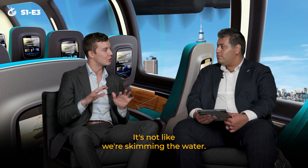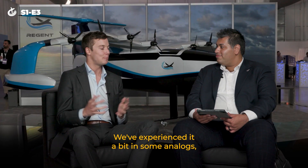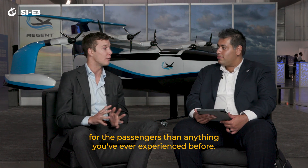We're low to the water, but we're not that low. It's not like we're skimming the water, so you actually have this buffer and you're at a comfortable altitude above the surface of the water. We've experienced it a bit in the analogs, but we really think it's going to be a much different and much better experience for the passengers than anything you've ever experienced before.